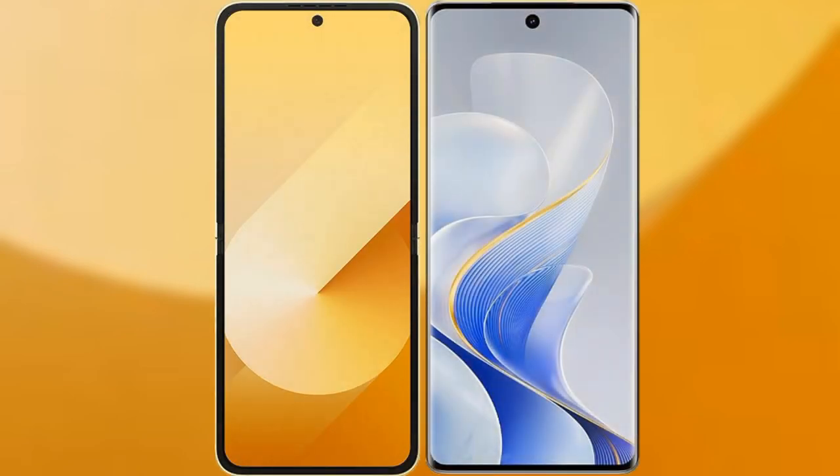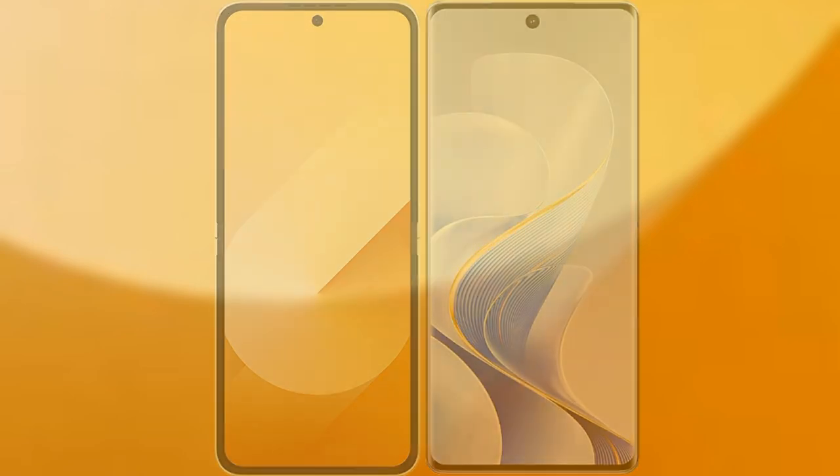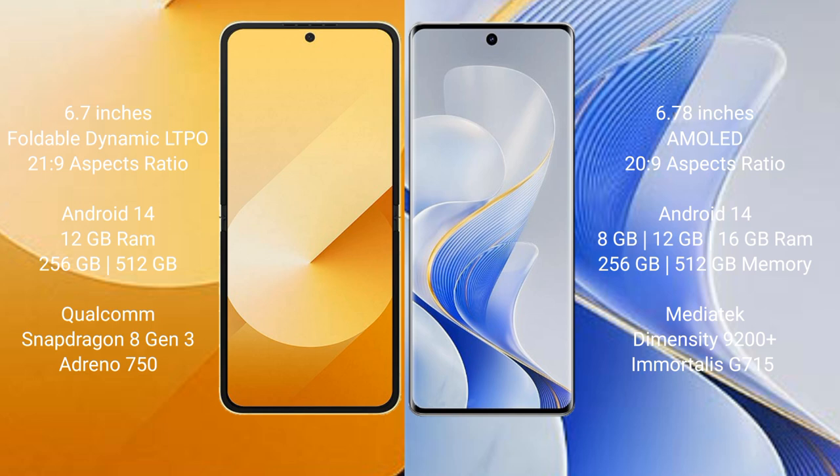I will compare the new Samsung Galaxy Z Flip 6 with Vivo S19 Pro. Samsung Galaxy Z Flip 6 comes with a 6.7-inch foldable Dynamic LTPO AMOLED display and aspect ratio 21:9. Vivo S19 Pro comes with a 6.78-inch AMOLED display and aspect ratio 20:9.